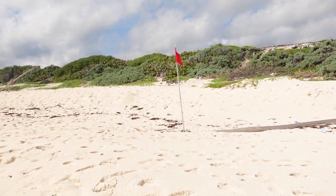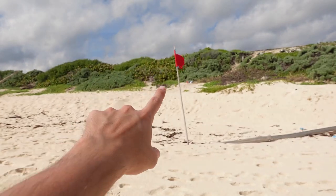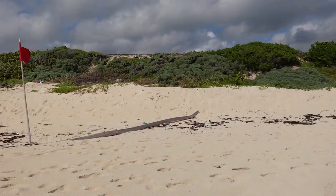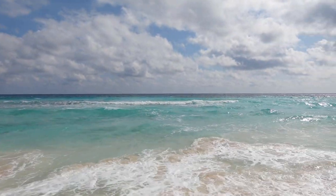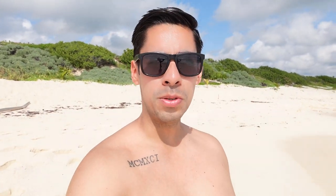Doesn't matter what color the flag is. There's a red flag here but nobody is listening to this red flag. That means don't get in the ocean, but oh well. Nobody in sight. Absolutely gorgeous. Big waves, I love it. Perfect for me. Beautiful blue turquoise color.